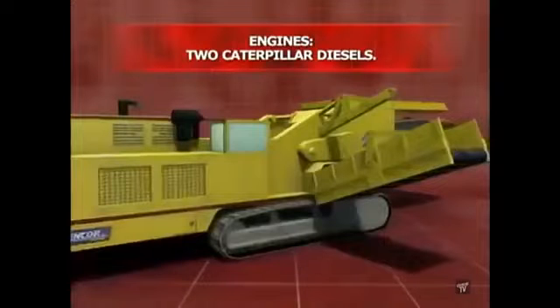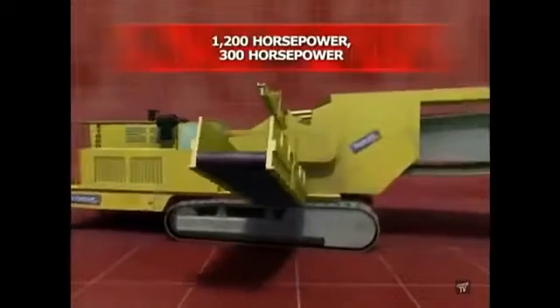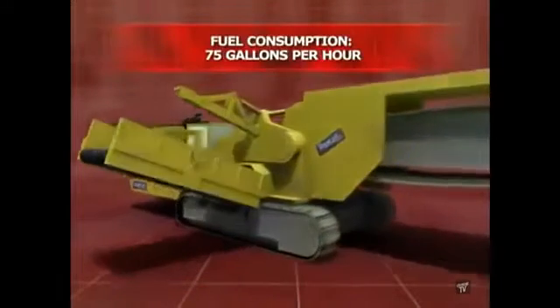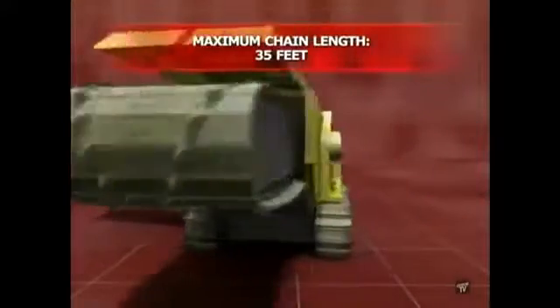Engines: two Caterpillar diesels, one at 1,200 horsepower, the other at 300. Fuel consumption: 75 gallons per hour. Maximum chain length: 35 feet.